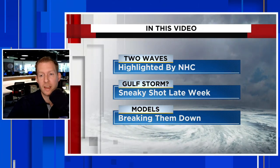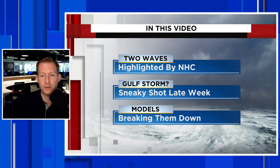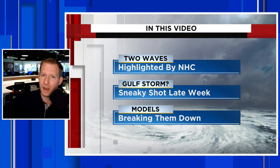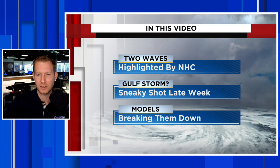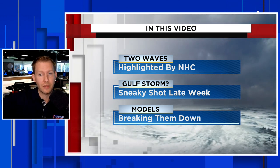In this video, we're going to talk about two new waves that have been highlighted by the National Hurricane Center. That's just part of the story. There's also a non-highlighted wave, because it hasn't really developed just yet. But there's a sneaky shot that something could get into the Gulf towards the end of this week, really by the weekend, so we're going to break that down.